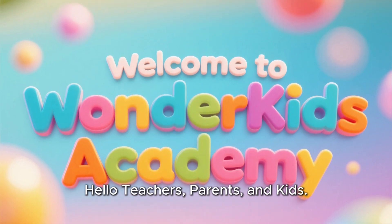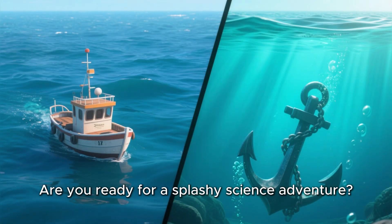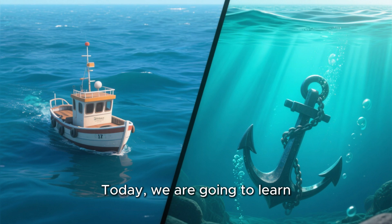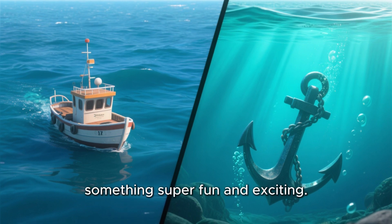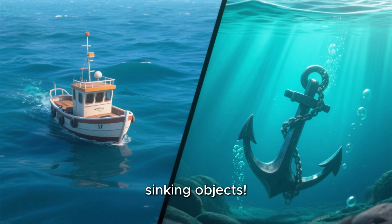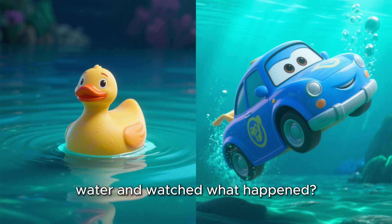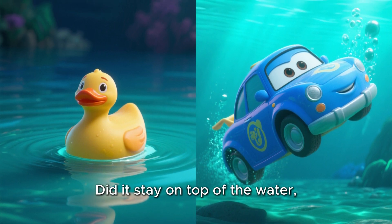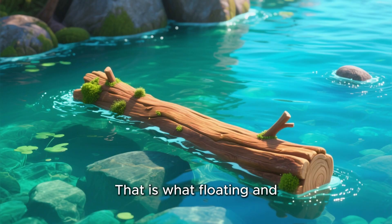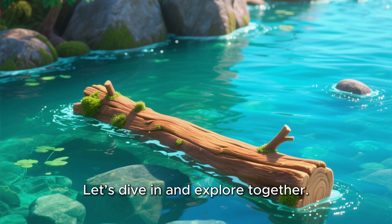Hello teachers, parents, and kids. Welcome to Wonder Kids Academy. Are you ready for a splashy science adventure? Today, we are going to learn something super fun and exciting. We are going to discover floating and sinking objects. Have you ever dropped a toy into water and watched what happened? Did it stay on top of the water or did it go all the way down to the bottom? That is what floating and sinking are all about. Let's dive in and explore together.